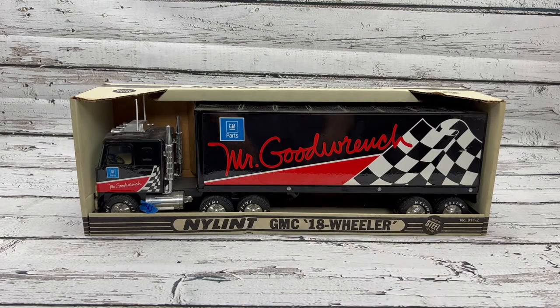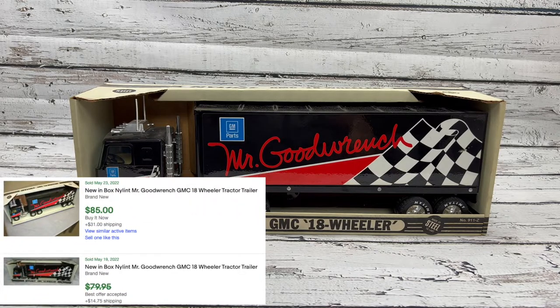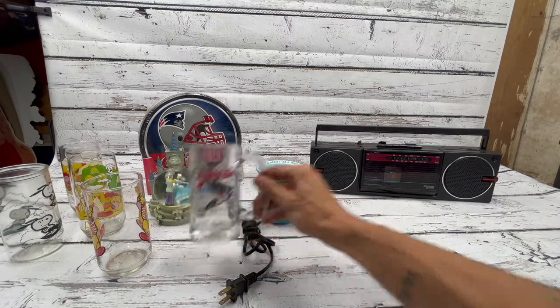Next up we got this little nylon GMC Mr. Good Wrench 18-wheel semi truck, brand new in the box — that sticker's not supposed to be there. Paid 15 for this. I thought it was a little high when my mom sent me the picture and price, but since I was at the store I looked up comps real quick and this comps for around 85. They made different versions of it but I found two different comps at 85, so paying 15 wasn't bad.